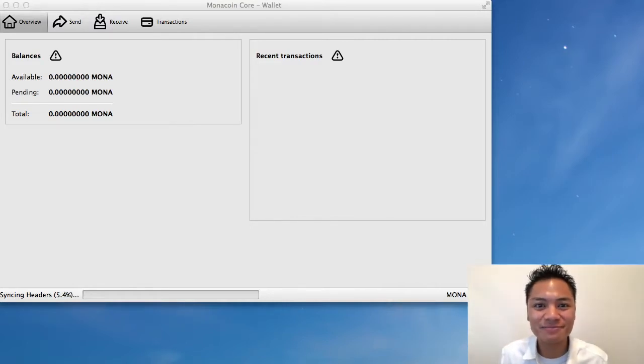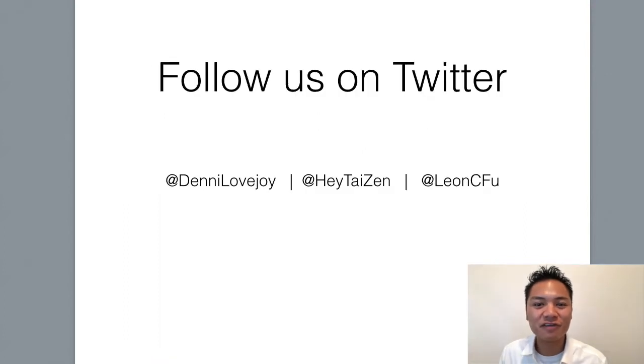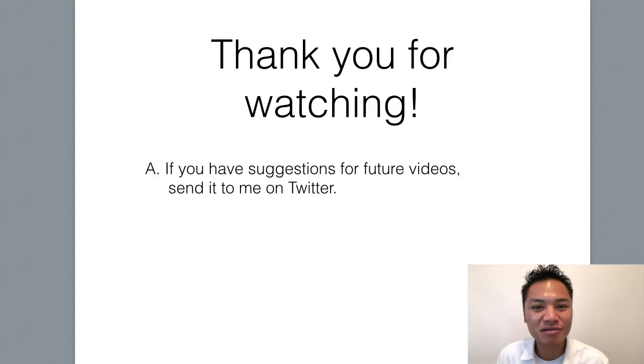That actually concludes my video. If you like watching blockchain tutorials like this, get the cryptocurrency investing blueprint. You can learn more at cryptocurrency.market/blueprint, and you can get 10% off using my promo code Denny2018. You could also follow our team on Twitter and add me at Denny Lovejoy. Thank you so much for watching my blockchain tutorial on how to set up a Monacoin Core wallet. If you have any comments or suggestions for future videos, please leave me a comment below or send me a message on Twitter. Thanks again and have a terrific day — I'll see you on the next blockchain tutorial.